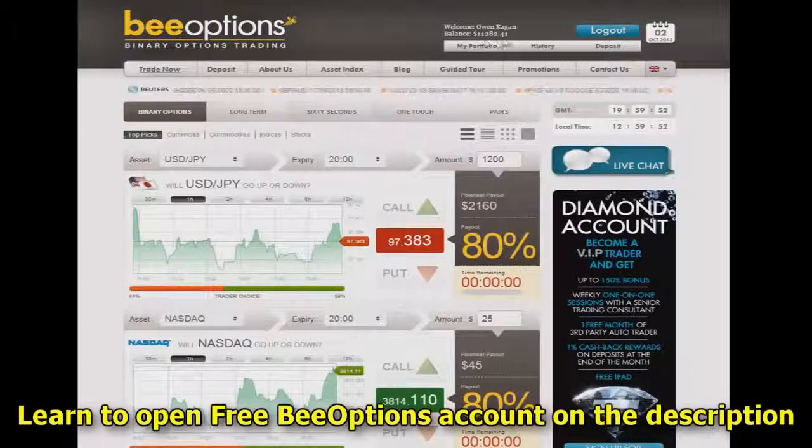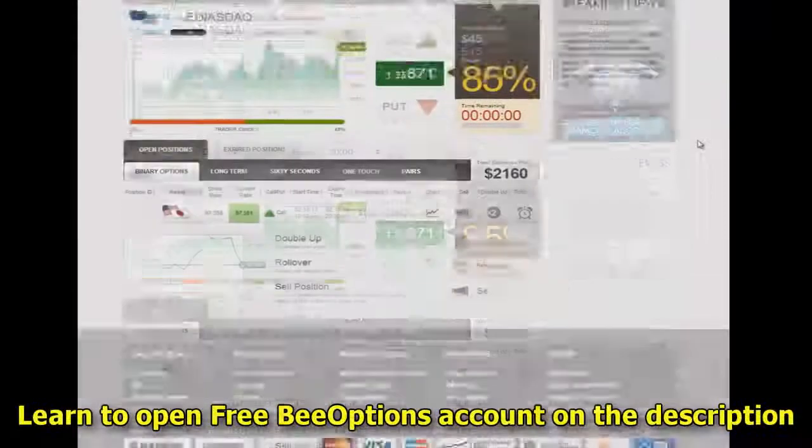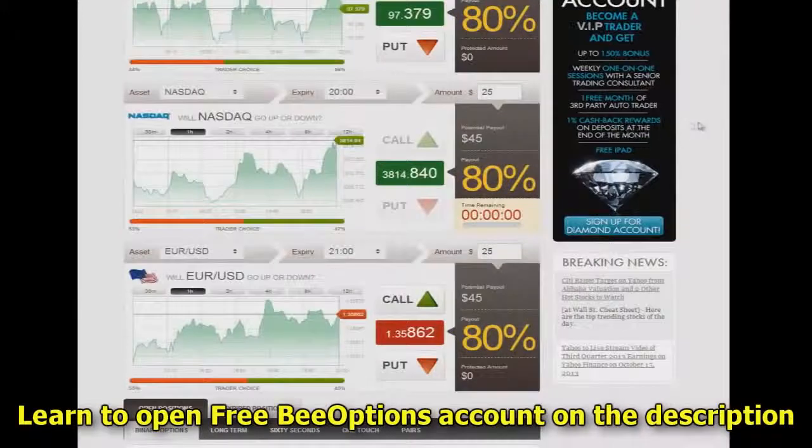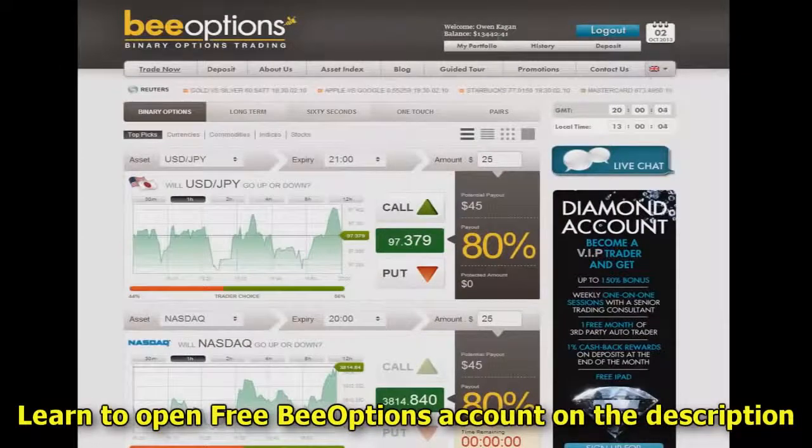We're at 11,282.41, and that's prior to the expiration of the pair. Now that's expired — we ended up successfully with that, and you'll see it'll update. Now we're at 13,442.41. So there it is, folks — that's how you make money with the B Options binary options trading platform. I would highly recommend you check them out. Thanks so much for watching.